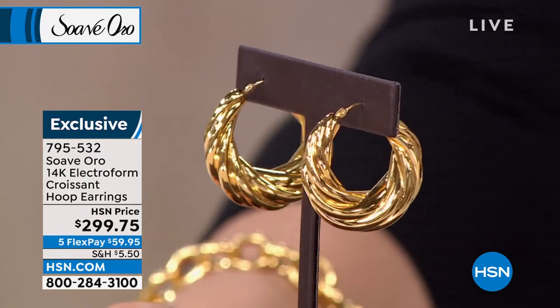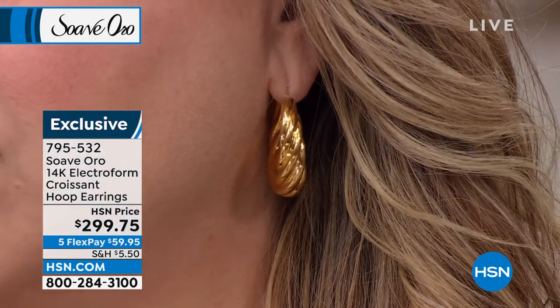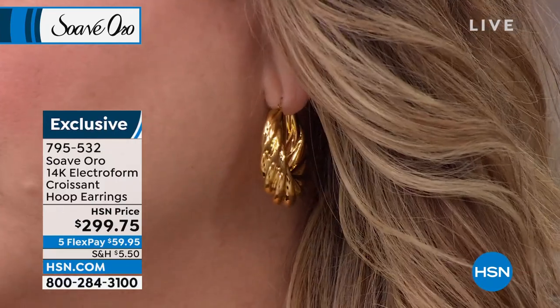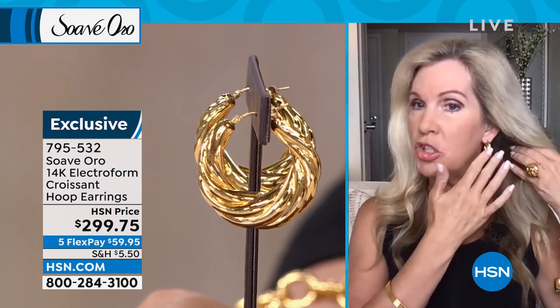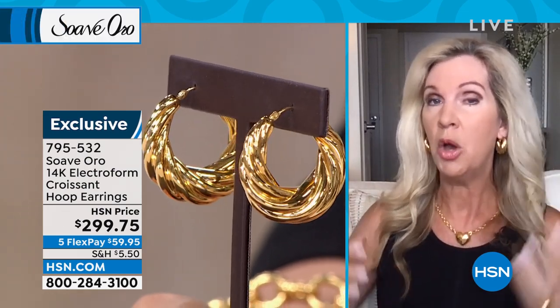I've got long hair, so I don't like itsy-bitsy tiny earrings — that's just not what I like. I wore my hair down so you can see these pop. These are big and bold, like all the earrings in our show today — not something you need a magnifying glass to see. This is a classic style, which is what you want when you're investing in gold.